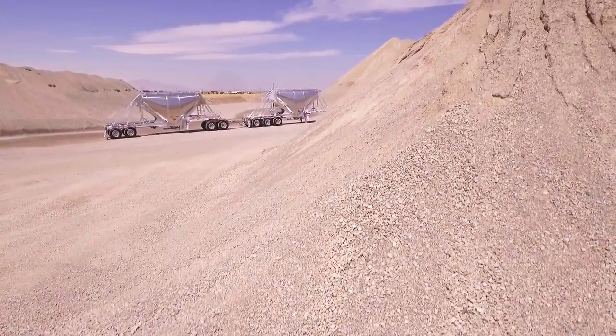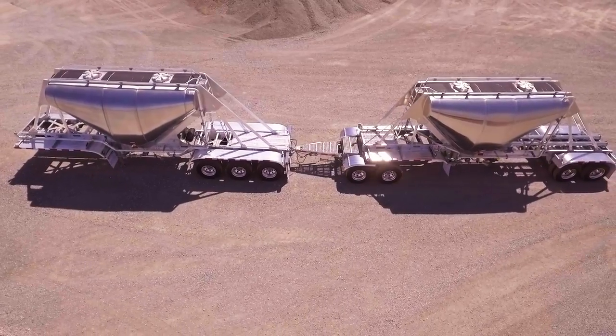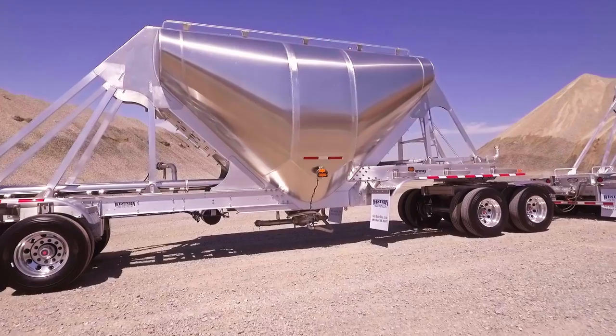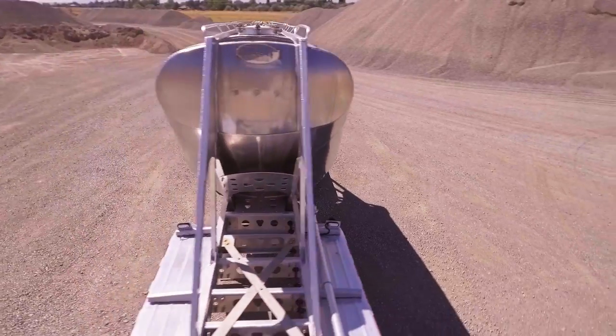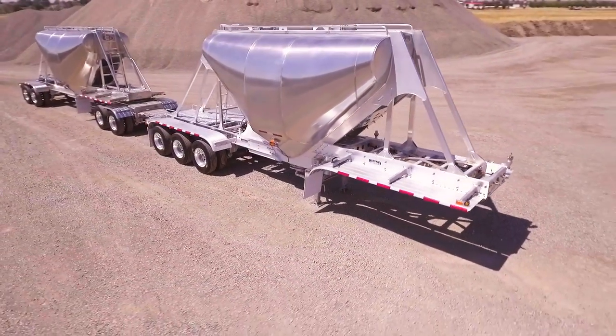Western Truck and Trailer Sales are proud to present the Ritesa 10 Axle 850 cubic foot pneumatic train. Built with high-grade aluminum, the Ritesa pneumatic train features two single 850 cubic foot compartments for a total capacity of 1700 cubic feet.